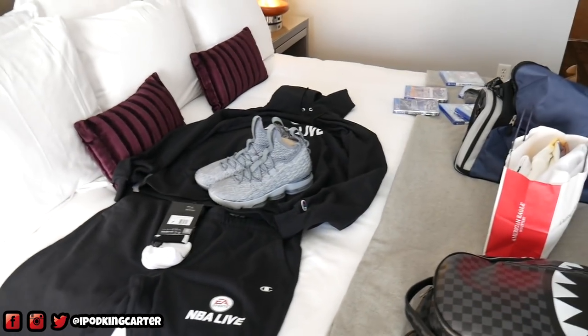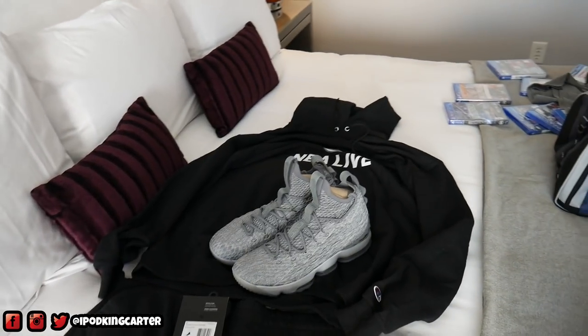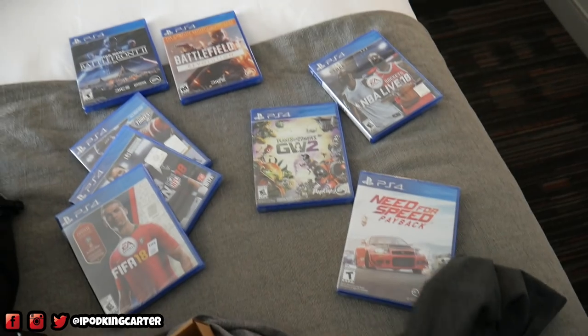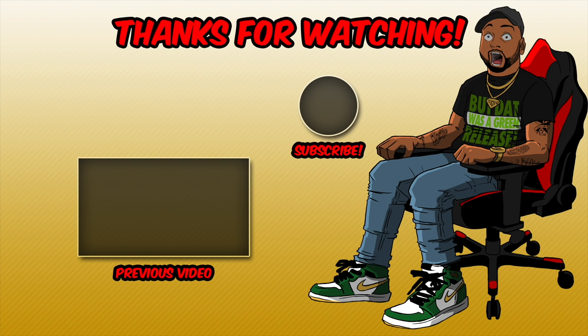I can't be any more blessed — all I can say is thanks EA, man. They really been showing your boy a lot of love, like I cannot understand the type of love. They're allowing me to probably do a major EA giveaway — all these games are from EA, they gave me a dope outfit, dope sneakers, and I even get this travel bag. Alright guys, this is the end of the video. Make sure you hit that subscribe button and watch one of my previous videos. Let's get this thing to 5,000 likes — this is your boy IKC, signing out, peace.